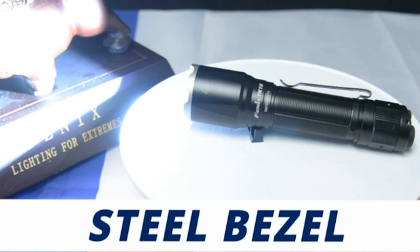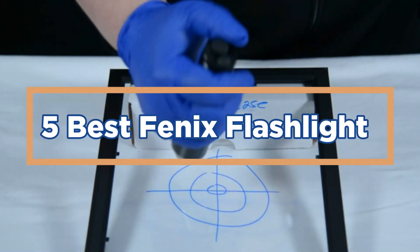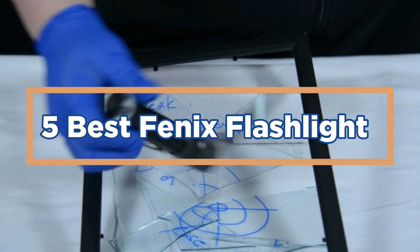In today's video, we will show you the top 5 best Phoenix Flashlights. So, let's get started.